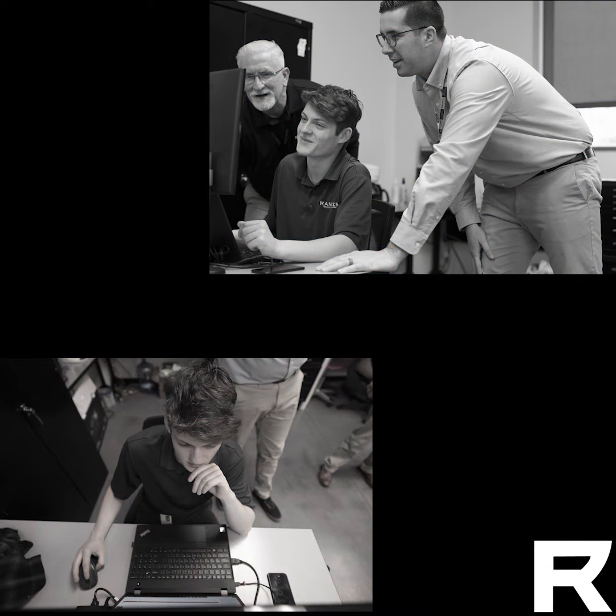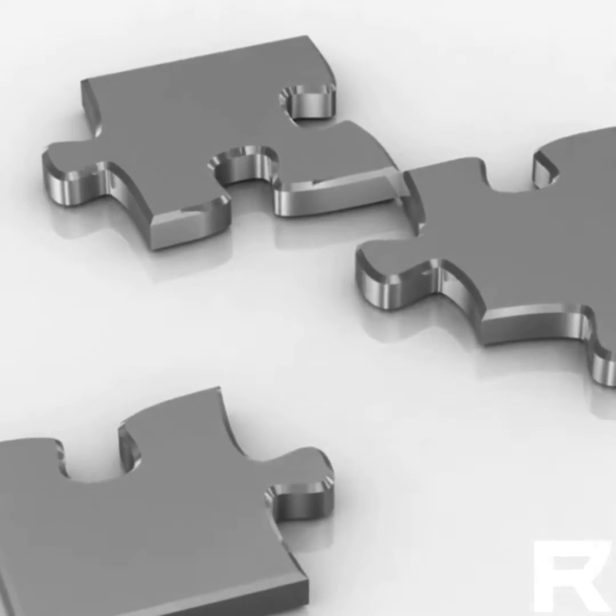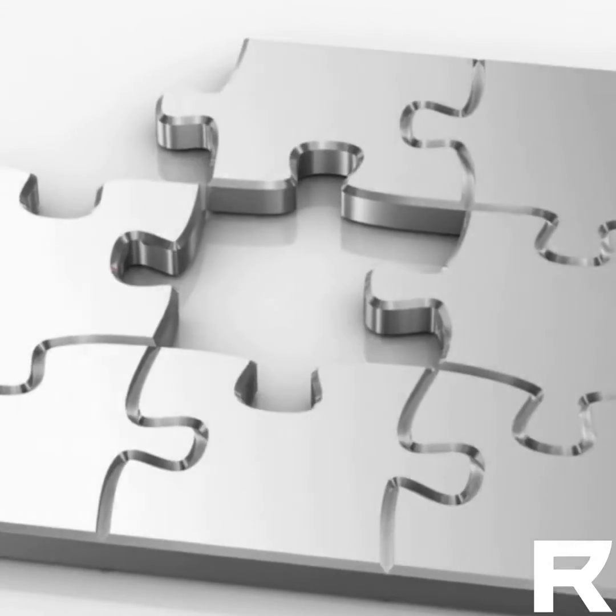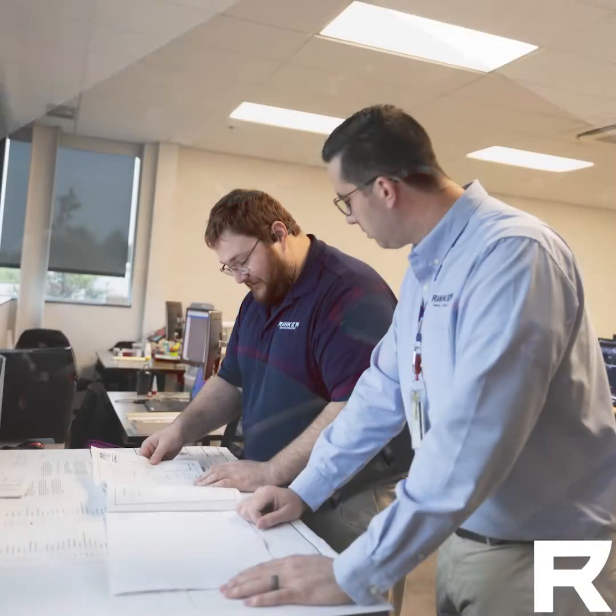Now this program is geared more towards students with a pragmatic and analytical mindset. It's like a puzzle, and you have to complete the puzzle without missing a single piece before the project can be lifted off paper. As you can imagine, there's quite a few steps to get there.